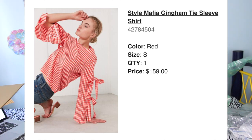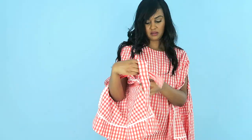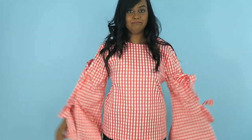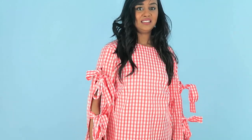This next shirt was $159, which may seem like a lot, but it could double as a picnic blanket. Like, legit, I was like — wait, did I order a picnic blanket with this? This is the Style Mafia gingham tie sleeve shirt. Is this what it's like to be a human centipede? I feel like I have a thousand different arms. You're supposed to tie these, I'm pretty sure. Sleeves have been tied. I guess it's a good choice if you ever want to match your picnic blanket or picnic table. It also looks pretty cool when you dab.